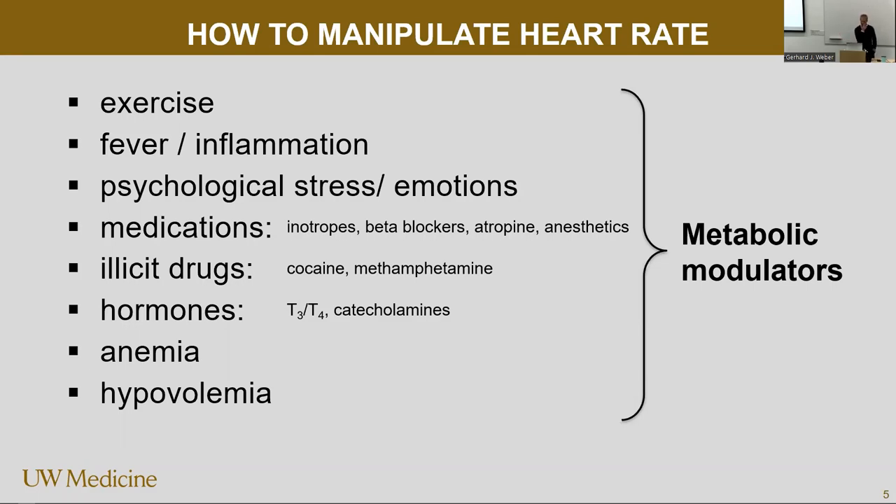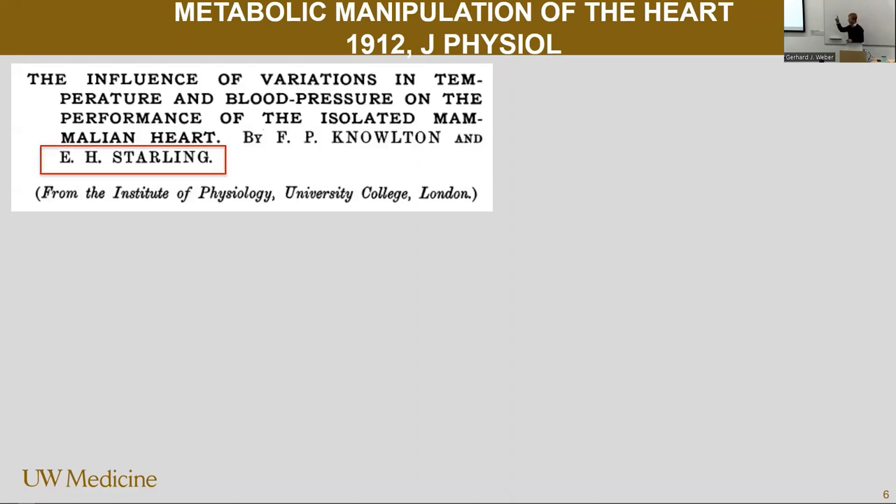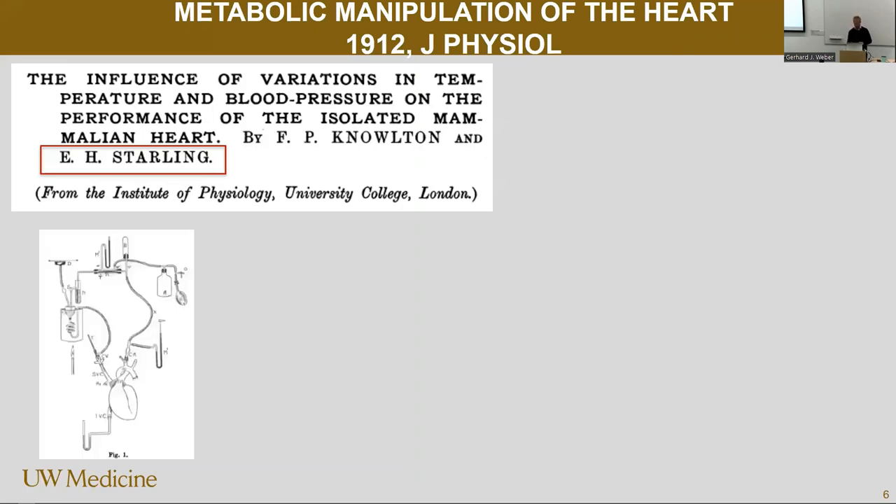So let's ask the question if people have looked at this — and people have. So 1912. The same group — Starling, here it is again. This time it's not the law about stroke volume, but it's about heart rate. Those were the golden days of cardiac physiology. They looked at what happens if you change the metabolism and read out the heart rate. In 1912, they didn't have all the fancy drugs — no inotropes, no calcium channel blockers, no beta blockers — but they could externally change the metabolic environment. So what they did, they took a dog heart, hooked it up to the perfusion, and changed the temperature. That's a metabolic manipulation, no drugs, but you changed the metabolic environment. And this is what they found.